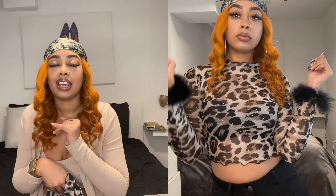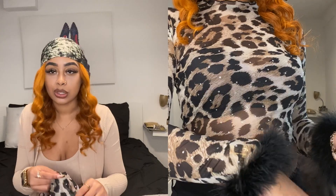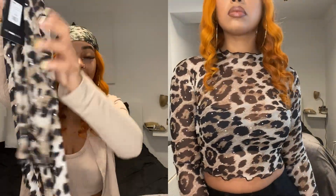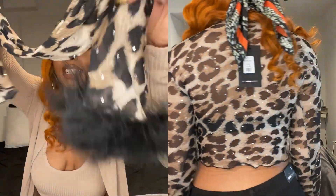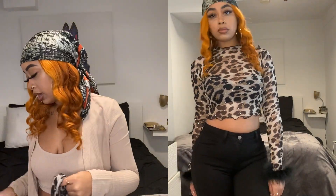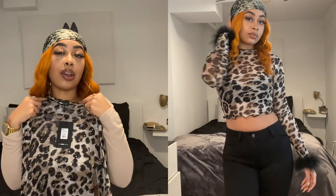This shirt too — I was just like, I'm not taking it out of my cart. I love leopard print and I cannot wait to wear this. It has jewels on it, and the sleeves are really pretty. It's also see-through, which is also why I wanted to get the black strapless bra — so I can wear it underneath.